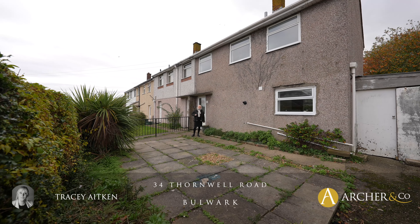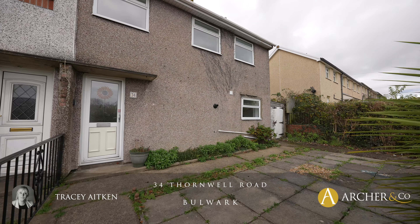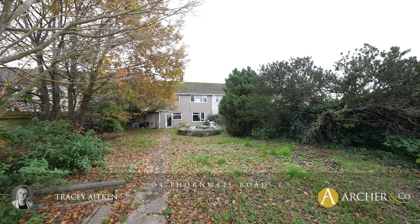Hi, I'm Tracey from Archer & Co and today we have a lovely example of a two-bedroom end of terrace. Let's go and have a little look at 34 Thornwall Road.